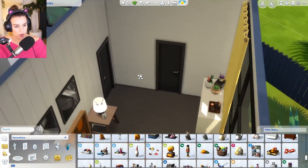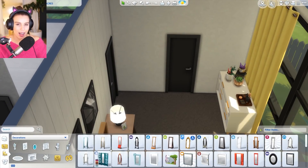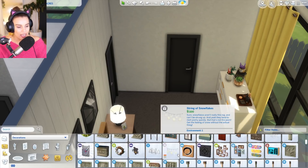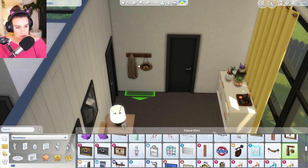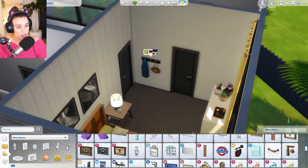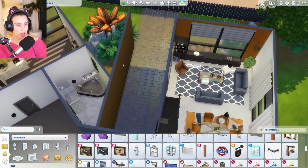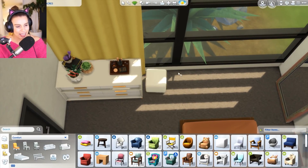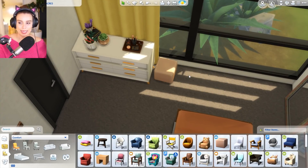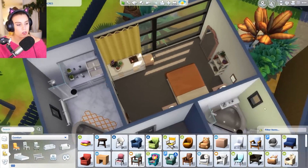If you guys could have one item from The Sims 4 in real life, what would it be? It's a tough choice. I feel like I would like to have the talking toilet, because I am lactose intolerant — your girl has spent a lot of time in the bathroom. Although, I've never understood how people spend so much time in the bathroom. Some of you have books in your toilet. My family must be a little bit more quick in and out of there.